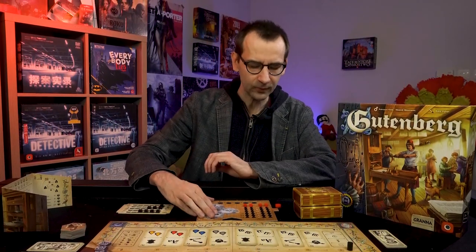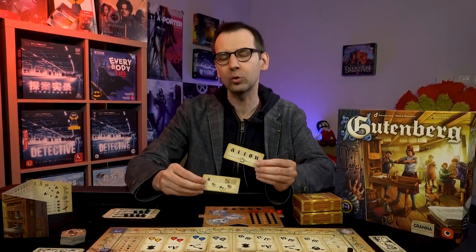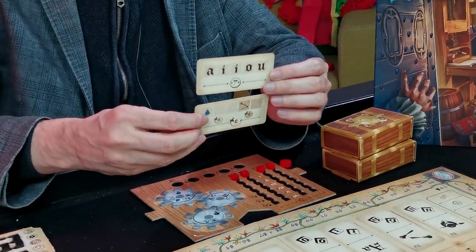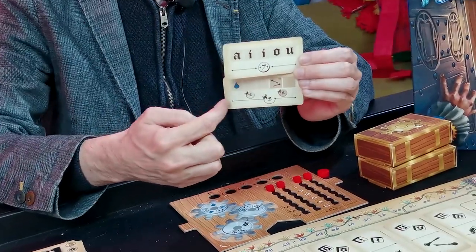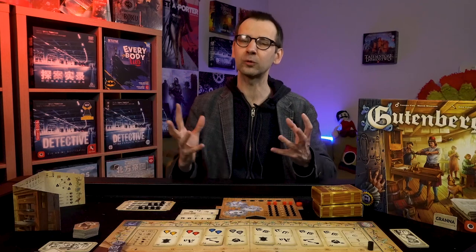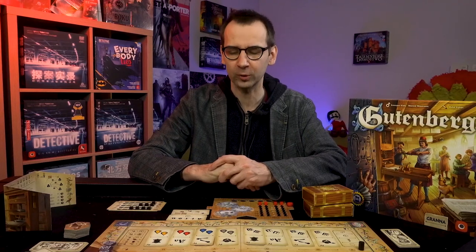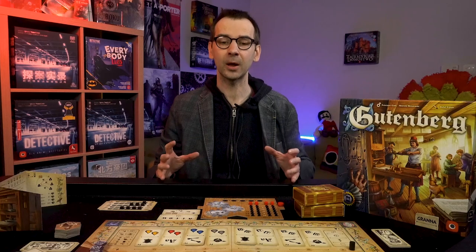Something I found fascinating when playing with friends: each book order is assembled from two different cards. One card is the basic order showing which fonts and letters are needed, and the other shows how to make the book more decorative. Depending on whether you just fulfill the basic order or go all-in with decorations, you earn basic or bonus victory points. This creates different strategies — you can rush short orders doing fonts quickly, or invest time in beautiful books worth more victory points. Balance, as in many euro games, is key.